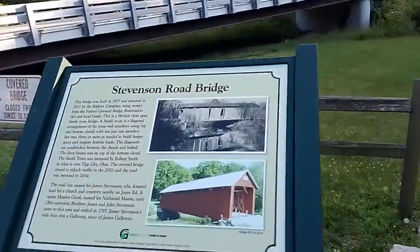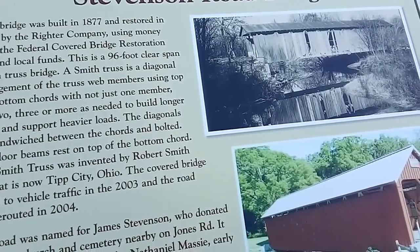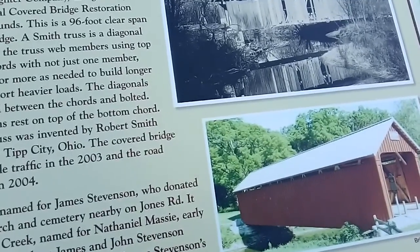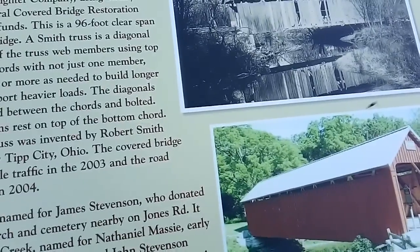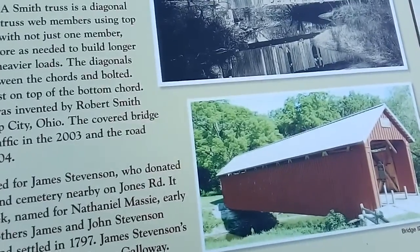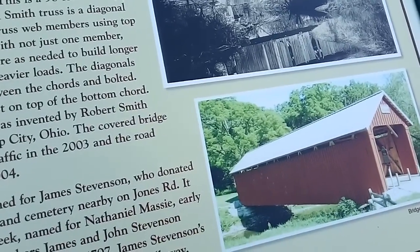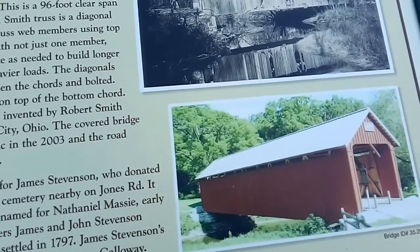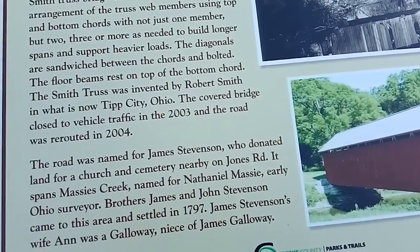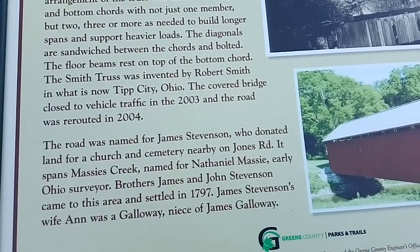We also have this sign here. The bridge was built in 1877 and restored in 2015 by Ryder Company using money from the Federal Covered Bridge Restoration Act and local funds. This is a 96-foot clear span Smith Truss bridge. A Smith Truss is a diagonal arrangement of the truss web members using top and bottom cords — not just one member, but two.